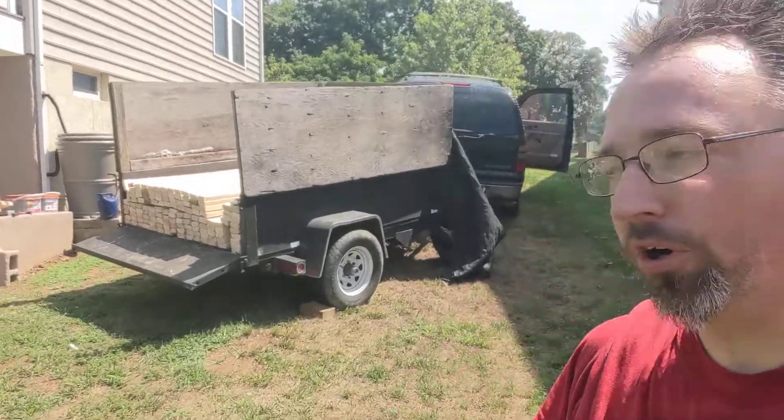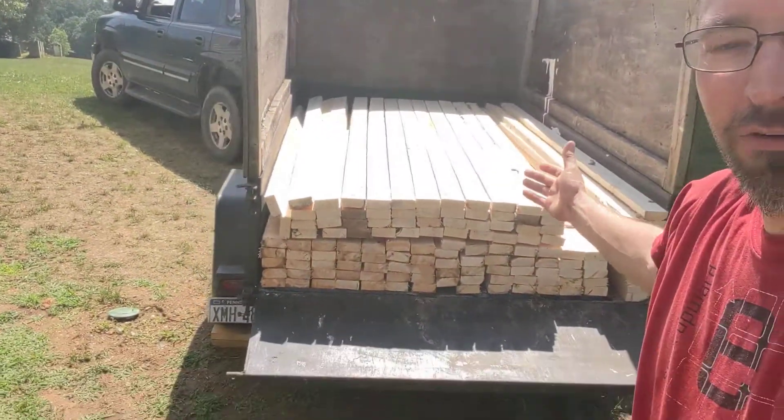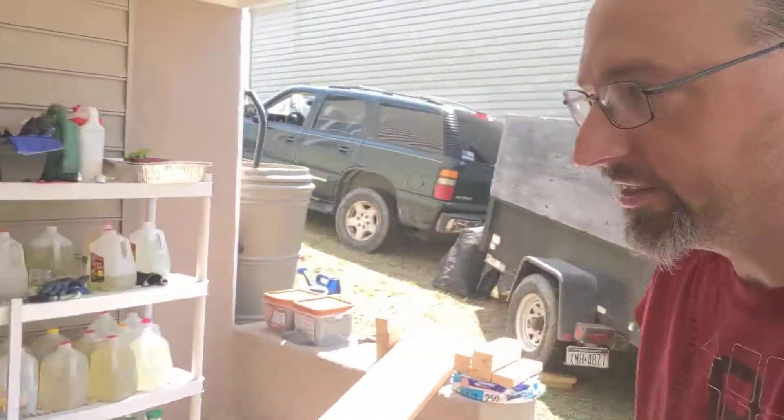Andrew's working on cutting some blocking for our walls. We've got our trailer full of lumber ready to go with the studs. We've already brought in our top and bottom plates — they're here, they're ready to rock and roll. Let's take you inside and give you a tour of what it looks like now, because it's gonna be fun when it's finished.